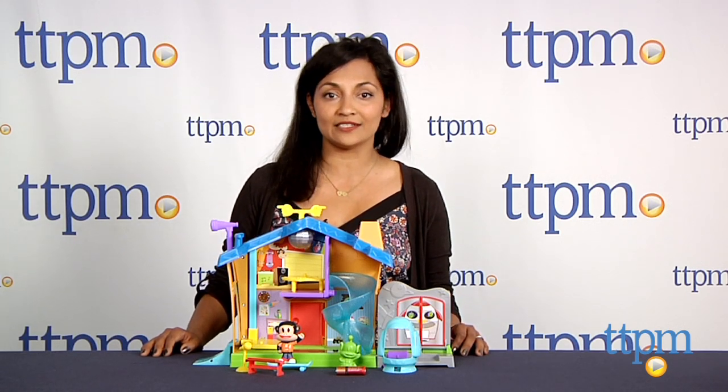For more information come find us at TTPM and make sure to subscribe to our YouTube channel for the latest in kids toys.